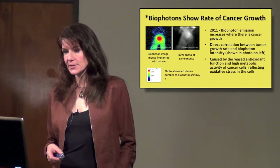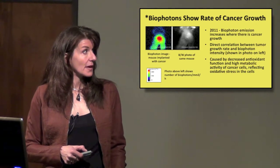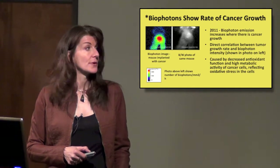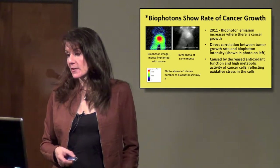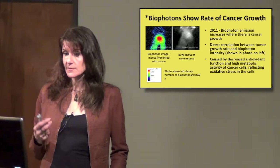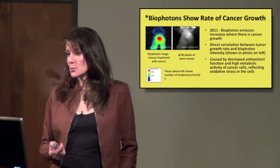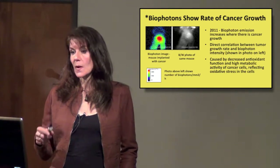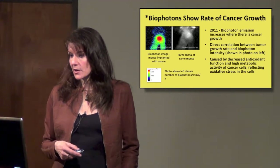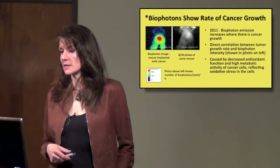Biophotons show the rate of cancer growth. This is a mouse implanted with cancer cells which are growing. Biophoton emission also increases where there's cancer growth — anything growing inside the body that shouldn't be there. There is a direct correlation between tumor growth rate and biophoton intensity, caused by decreased antioxidant function and high metabolic activity of cancer cells, reflecting oxidative stress.